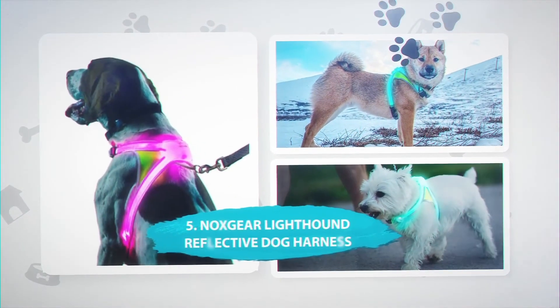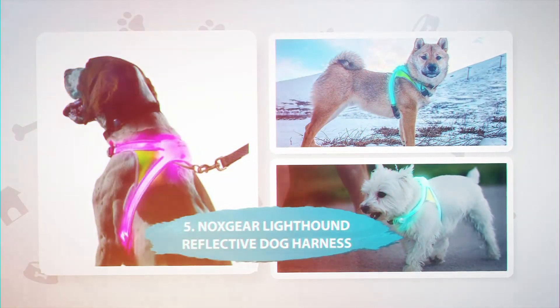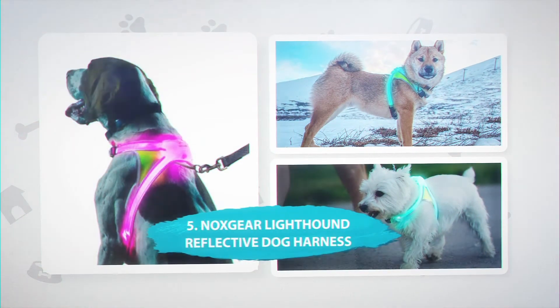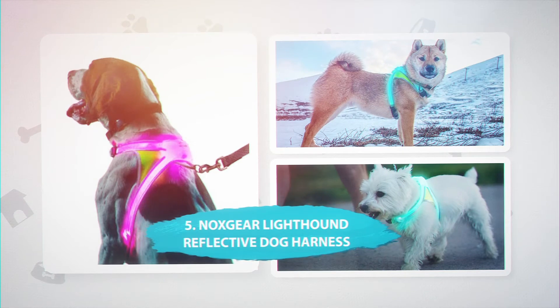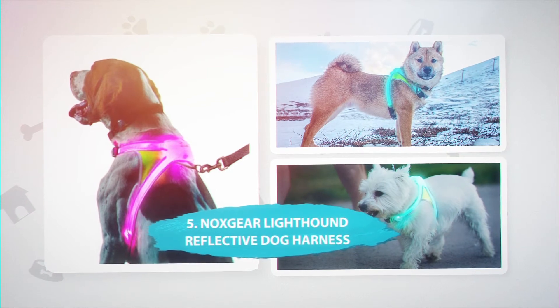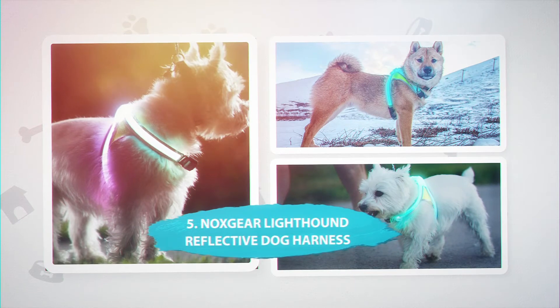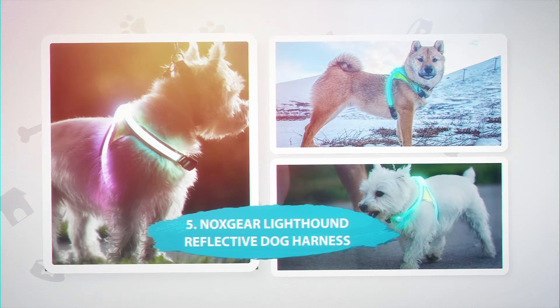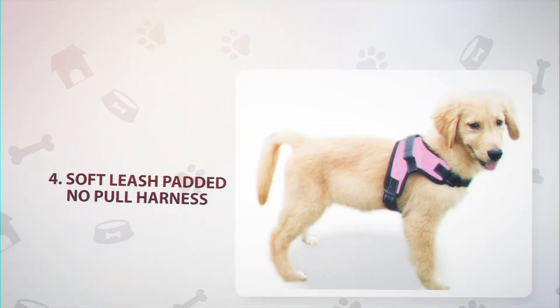Number 5: Nox Gear Lighthound Reflective Dog Harness, $78. The Nox Gear Lighthound reflective harness is expensive, but it boasts neon lights that keep you and your pup safe at night. The lights come in eight colors and are a great choice for dogs that go on hikes, night walks, bike rides, or off-leash walks. This harness is comfortable, easy to wear, and most importantly keeps your pup safe in the dark.